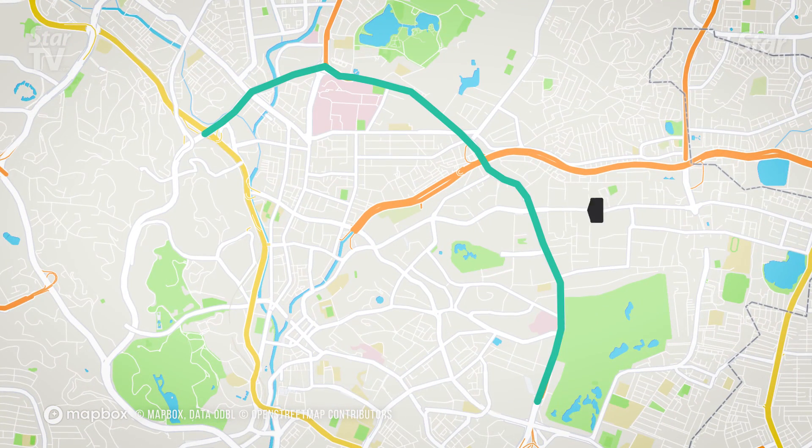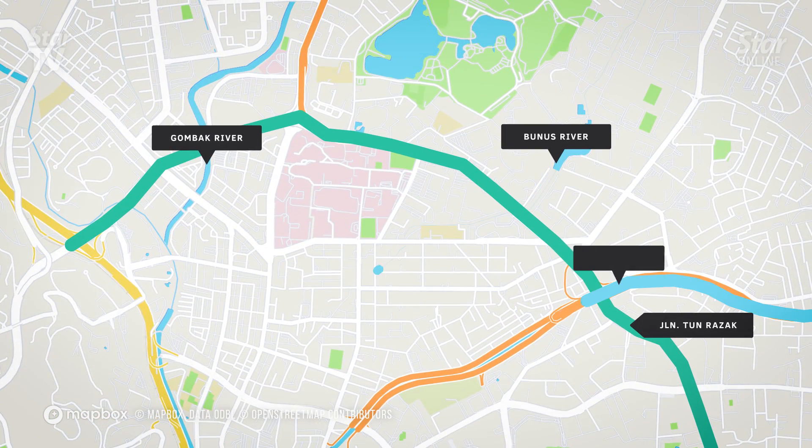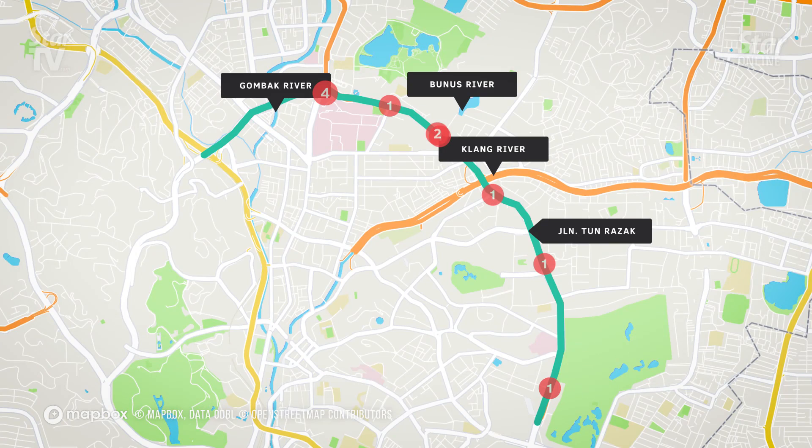Jalan Tun Razak, Kuala Lumpur. The 9km-long Jalan Tun Razak spans across three rivers — namely Sungai Gombak, Sungai Bunos and Sungai Kelang. From 2014 to 2018, parts of the road have been flooded 11 times.